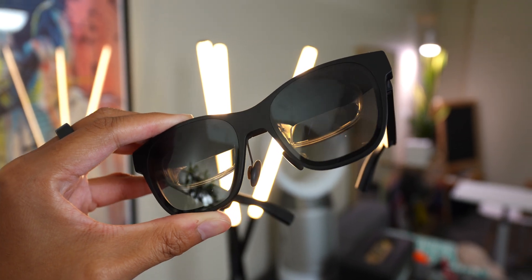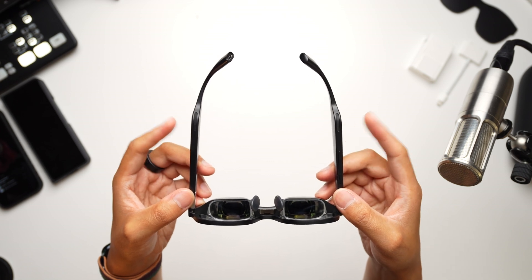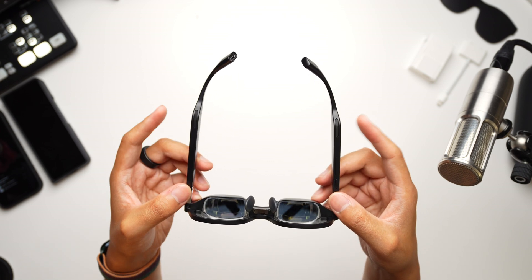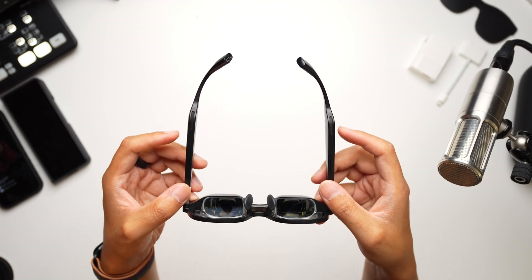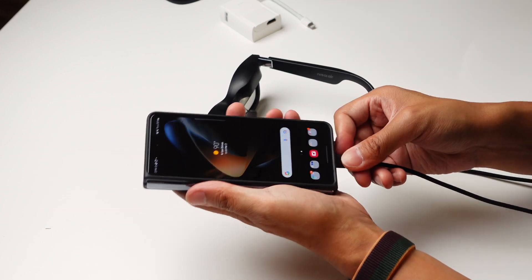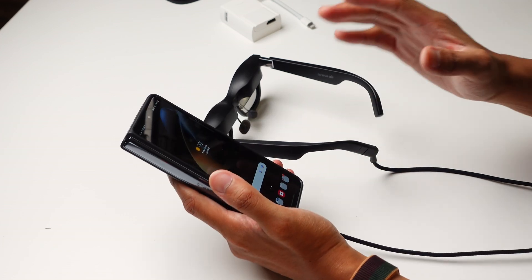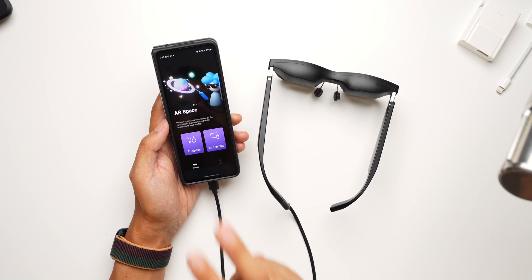It doesn't take much to realize that someone wearing these has more going on than just correcting their eyesight, but they are well designed enough to be easy to transport and blend into a situation like using them for a long flight. The temples are a little bit adjustable, and there are speakers in them so you can hear what you're playing or interacting with from the connected device. In all honesty, I kept truly wireless earbuds alongside the Nreal Air most of the time. Not all Android smartphones are compatible with the Nreal Air, so make sure you hit those links below to find out if yours will work with it.